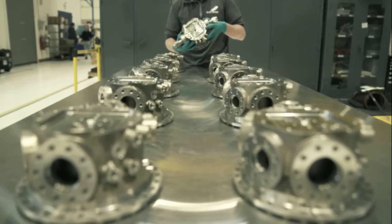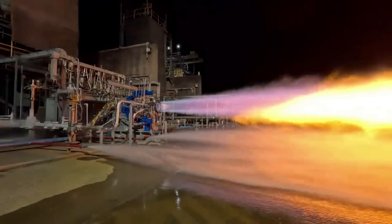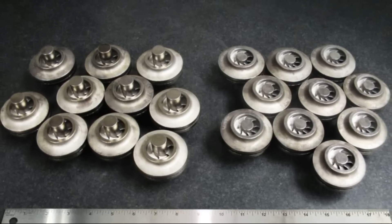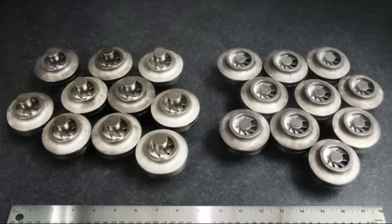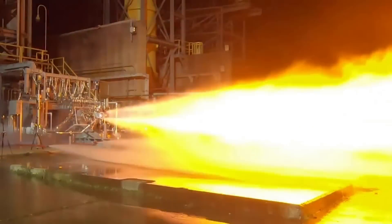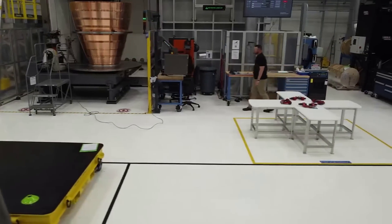The company also showed off images of additively manufactured single-piece BE-7 injectors where hydrogen and oxygen are injected into the main combustion chamber. They even showed off first and second stage fuel turbopump impellers for the BE-7 engine before final machining. Each BE-7 hydrogen pump uses two of these shrouded titanium impellers.